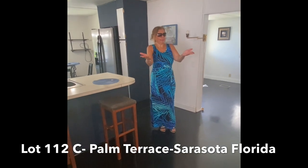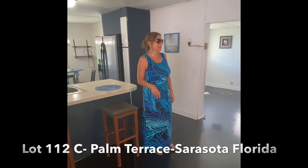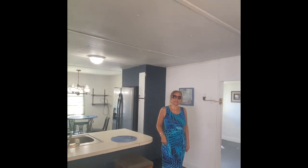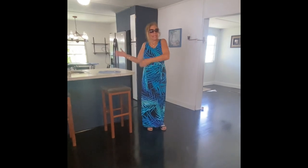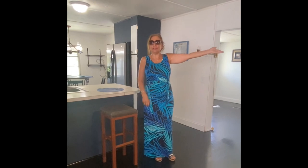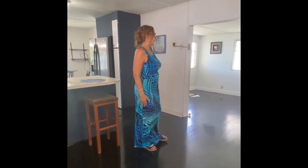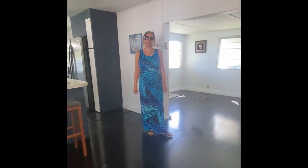That third bedroom could be an office, sewing room, or whatever you want it to be — that extra space is nice and handy to have. We've also got the new open kitchen with all appliances staying, and it's been very well taken care of and updated. You can't beat the location of Serene Town Terrace — world-class shopping, Lido Beach, St. Armand's, downtown Sarasota with all the theater and entertainment, and it's super safe. The lot rent is around $200, which is very competitive for Sarasota County.